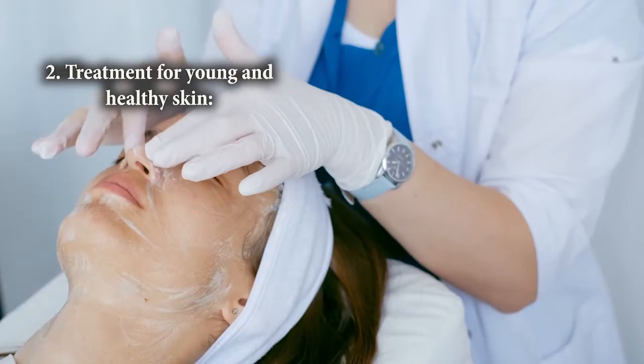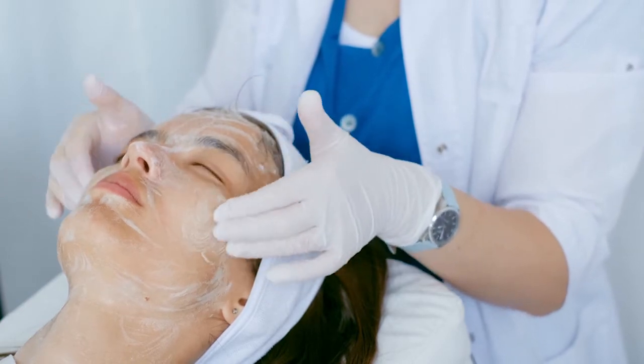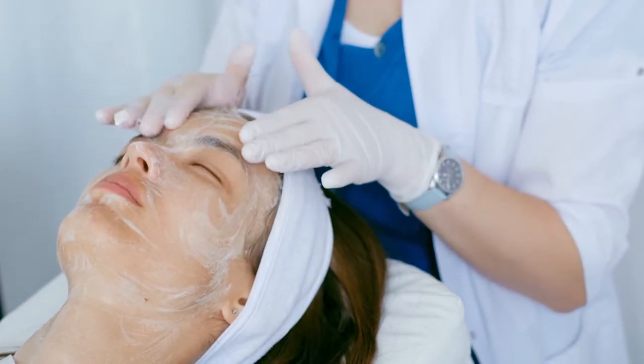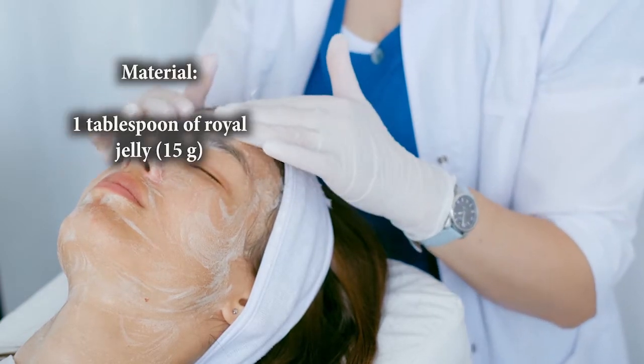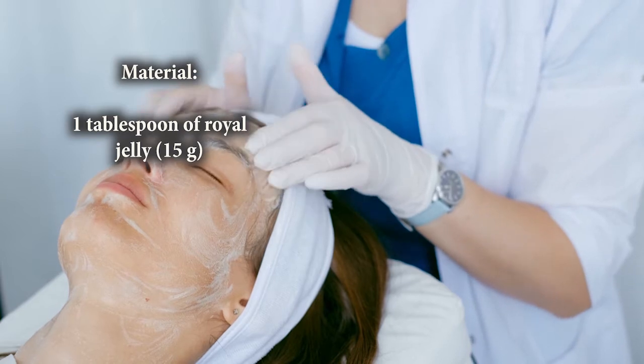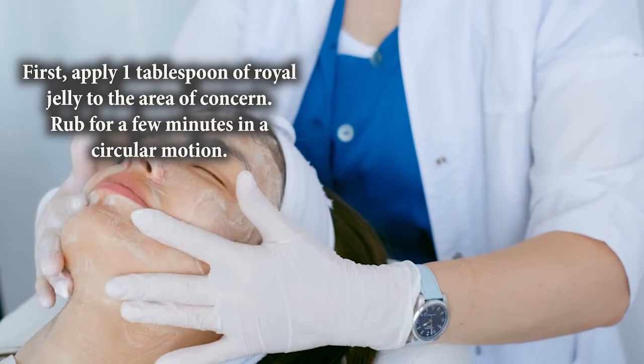Number 2: Treatment for young and healthy skin. It is believed that the following remedy can help you get young and healthy skin. Therefore, some people incorporate it into cosmetology and dermatology care. Ingredient: 1 tablespoon of royal jelly. How to use: apply 1 tablespoon of royal jelly to the area of concern.